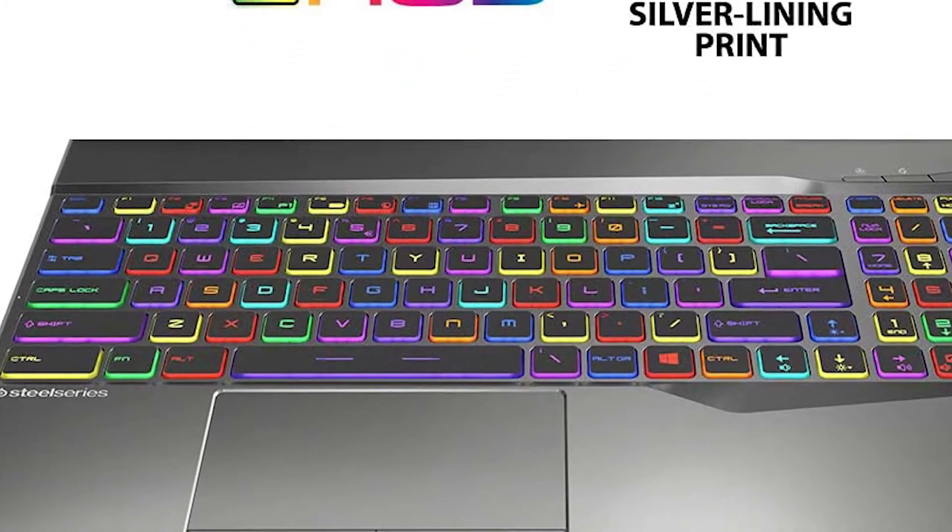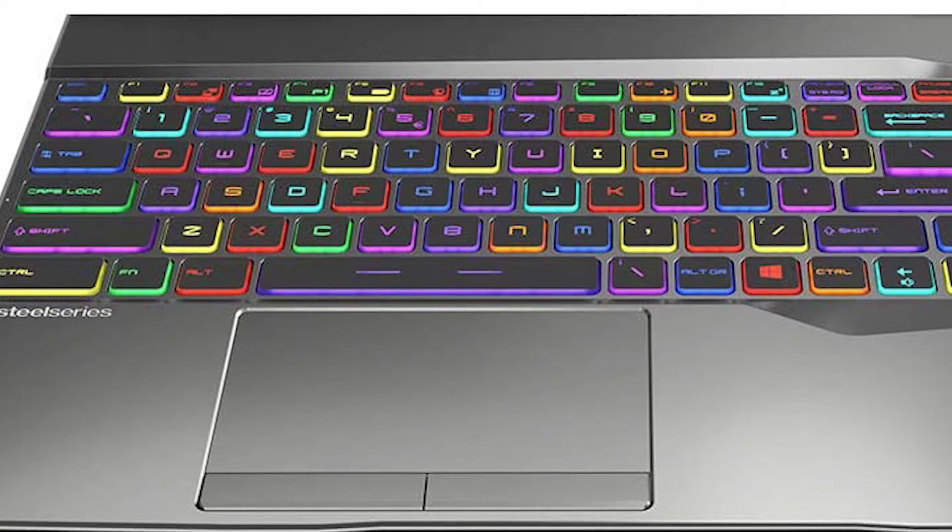The trackpad I'm not a big fan of. If you game with keyboard and mouse like I do, I tried using the keyboard for gaming and it did not work out because I was hitting the trackpad all the time. So either you have to get an external keyboard or disable the trackpad while gaming, which isn't a big deal and wasn't a deal breaker at all.